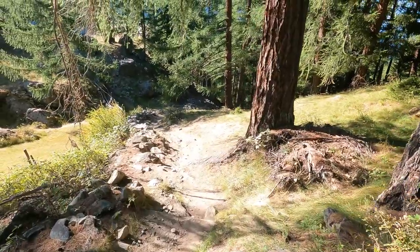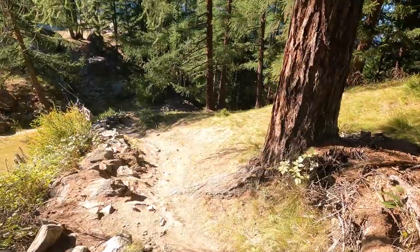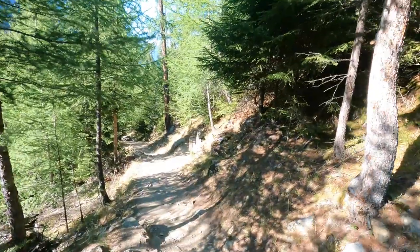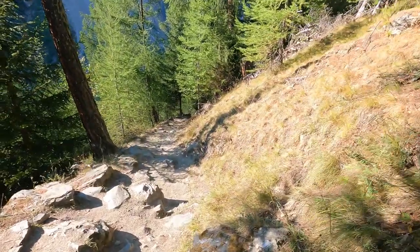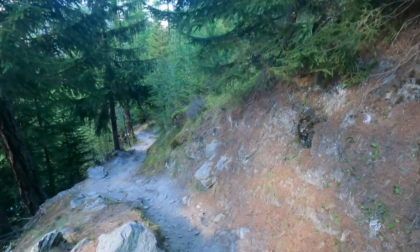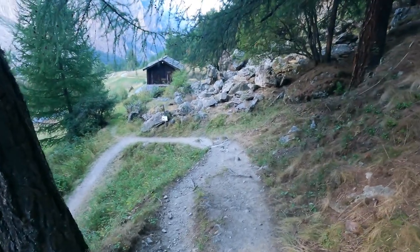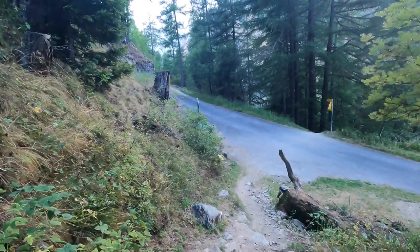I was pretty tired at this point and didn't take a lot of footage, but I was surprised at how difficult the track back down to Randa was. It definitely did a number on my calves as I was constantly having to use my legs to make sure I didn't fall down the inclines. The walk back took around 90 minutes and it was almost dark by the time I got to Randa Station. I was thrilled when the paved road came into sight.